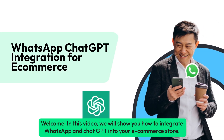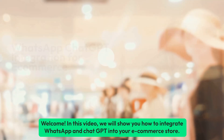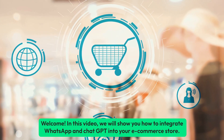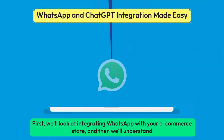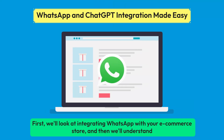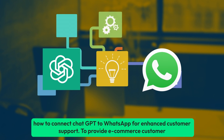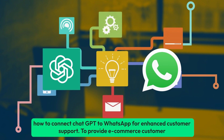Welcome! In this video, we will show you how to integrate WhatsApp and ChatGPT into your eCommerce store. First, we'll look at integrating WhatsApp with your eCommerce store, and then we'll understand how to connect ChatGPT to WhatsApp for enhanced customer support.